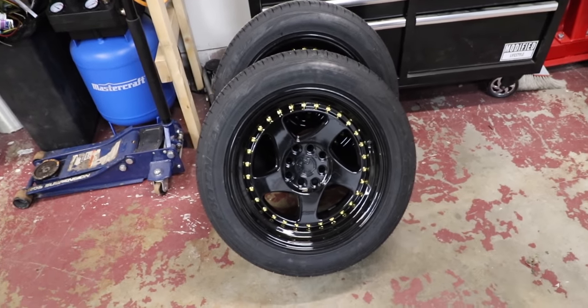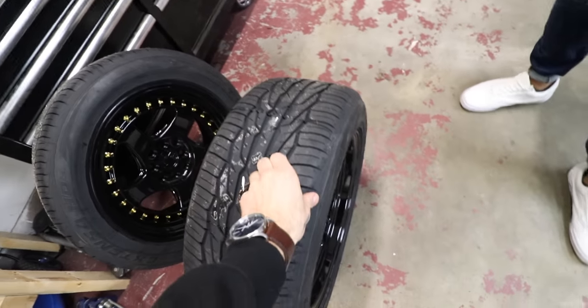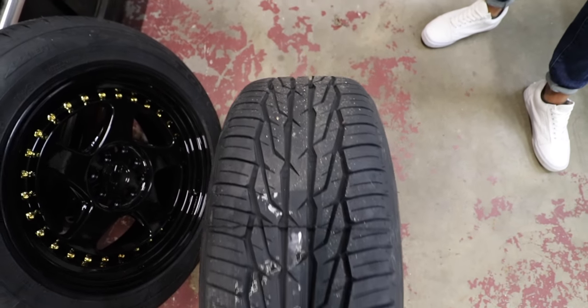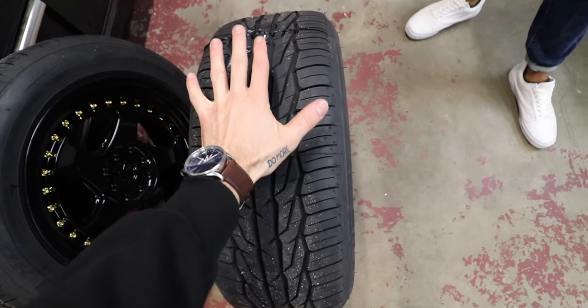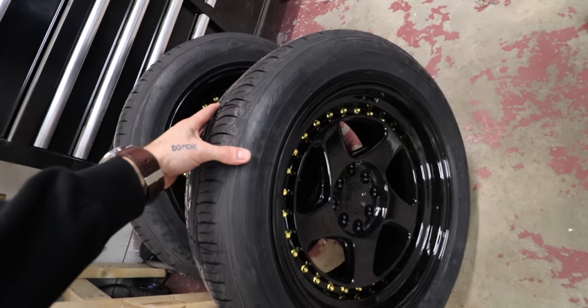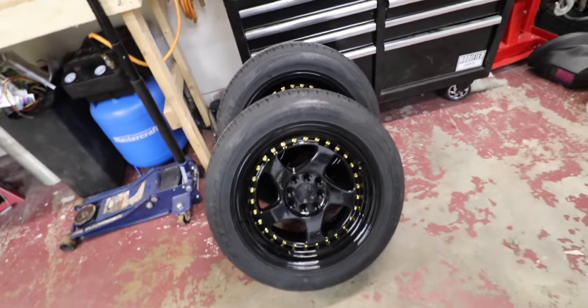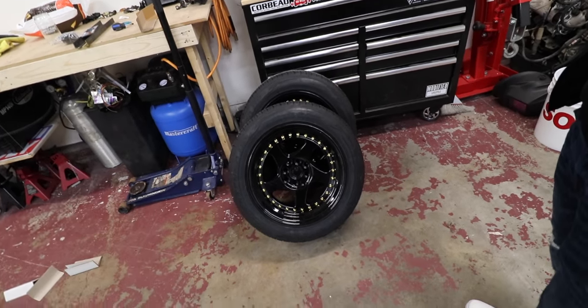Look at that - these are sick, so beefy! These tires are a lot stickier than I thought they'd be - just rolling them around they're flinging rocks everywhere. This is a full-width contact point; these will definitely get the grip we're looking for. They're just a little bit chunky, so it'll probably make the car sit a little bit higher and I might have to raise it slightly to clear the wheels.